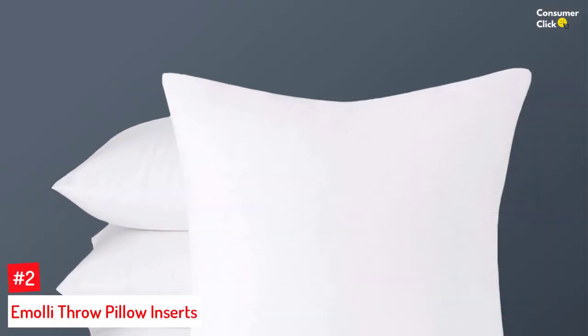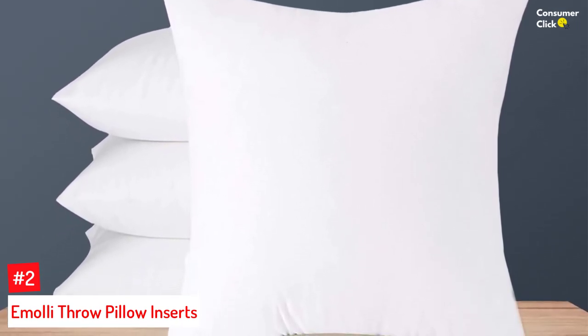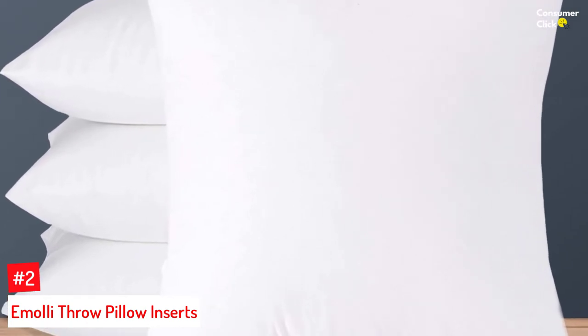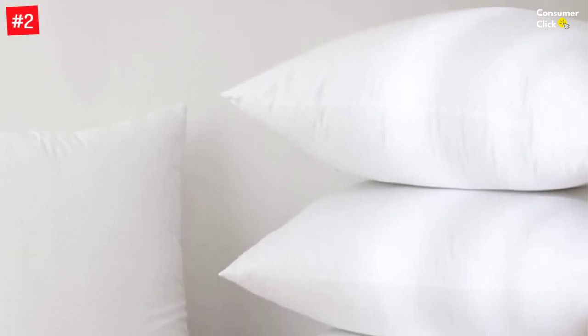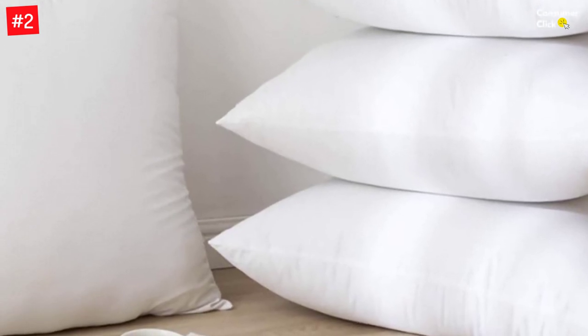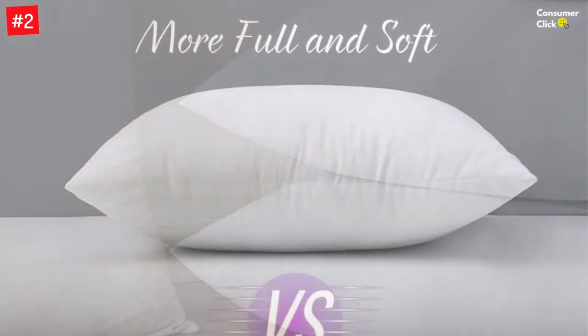Number 2: Amoli Throw Pillow Inserts. This set of four throw pillow inserts by Amoli offers good support to your lumbar and is also perfect for decorating your couch. Each pillow measures 18 by 18 inches, and the 3D poly-gel fiber filling and 100% cotton cover make the pillow extremely breathable and comfortable. Four pieces of throw pillow inserts are included in the package. Amoli's throw pillow shams are suitable for decorating your couch or sofa in the living room, as well as for supporting your lumbar.